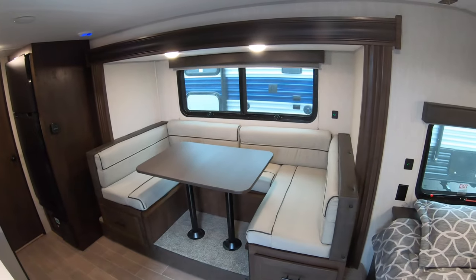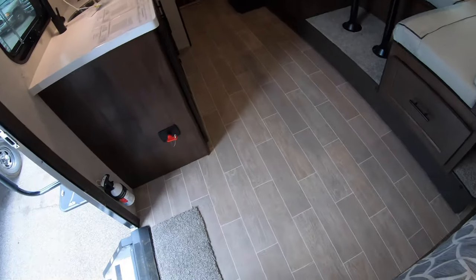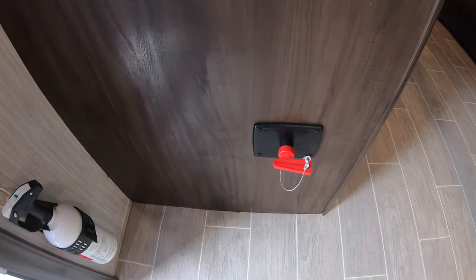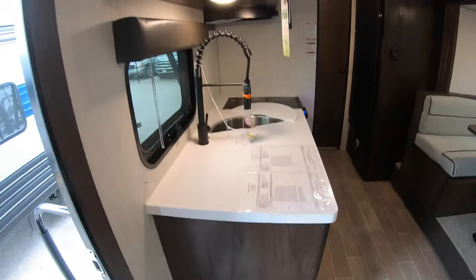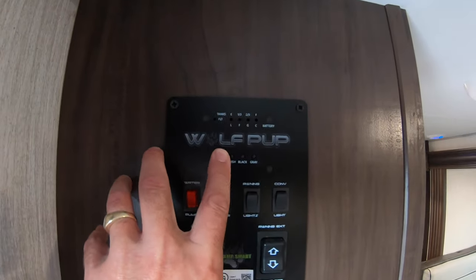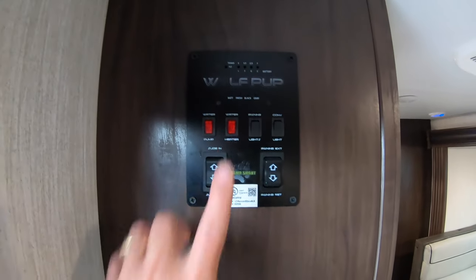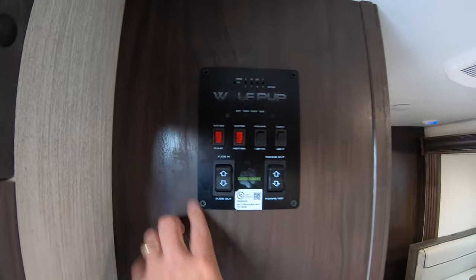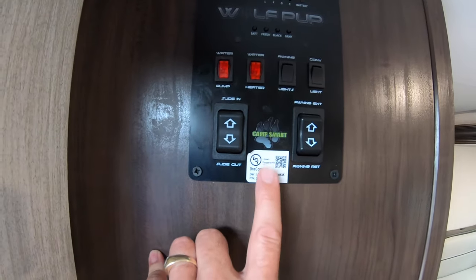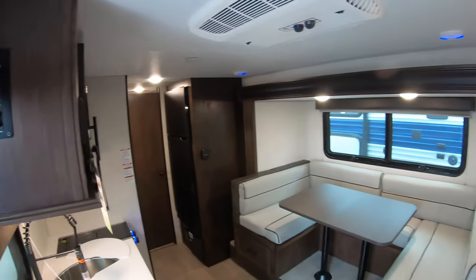Come inside. There's your nice C-shaped dinette, which is your slide out — gives you lots of nice floor space. Right inside the door is your battery disconnect to disconnect the 12-volt power. Up here is your monitor panel that tells you the levels of your tanks — the black tank is still empty. Water heater switch, water pump switch, slide buttons. And don't forget about the LCI One Control app — if you download that to your phone, you can control the slide, the awning, and lights all from your phone.